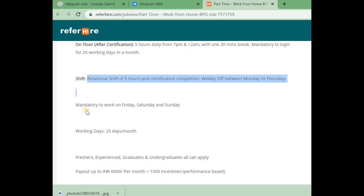It is mandatory to work on Friday, Saturday, and Sunday. You can confirm work on Sunday, Saturday, and Friday. Next are the working days.